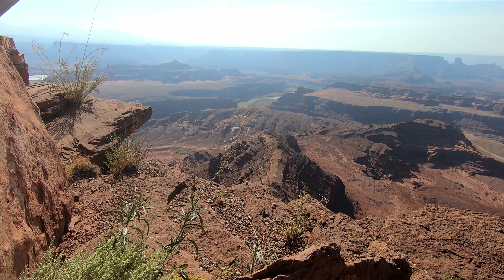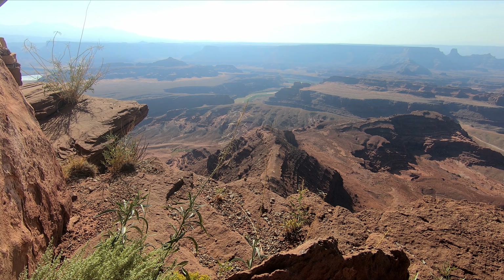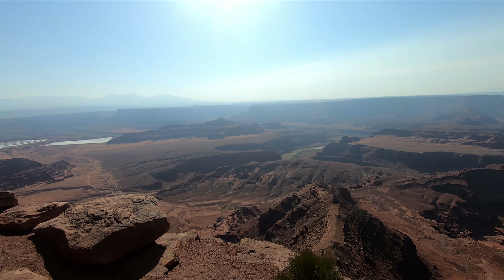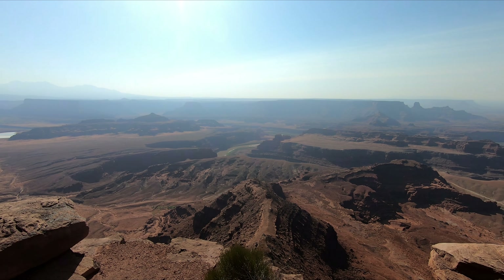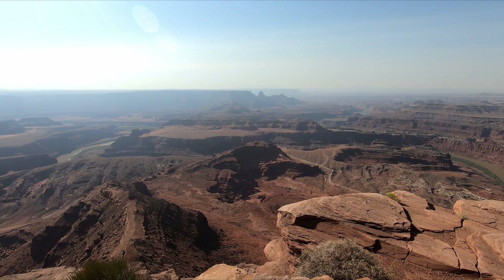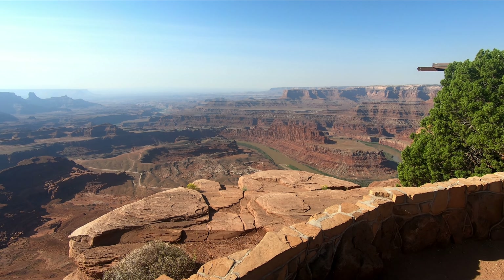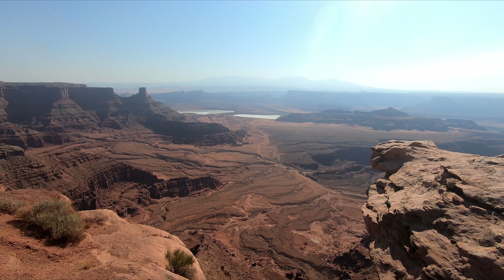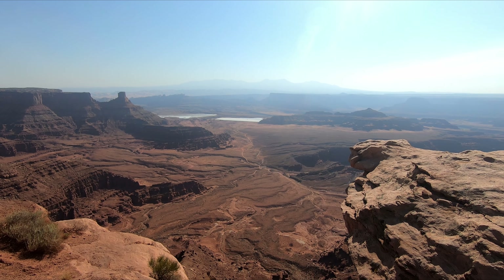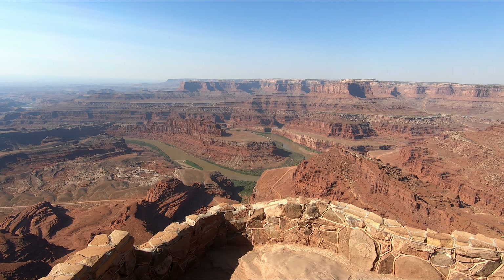At Lookout Point, we could see the Colorado River. Here is the mesa — this mesa is 2,000 feet tall. The Colorado River winds around below. We have to go on.